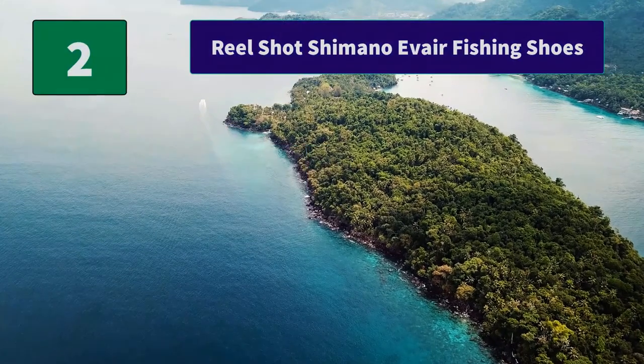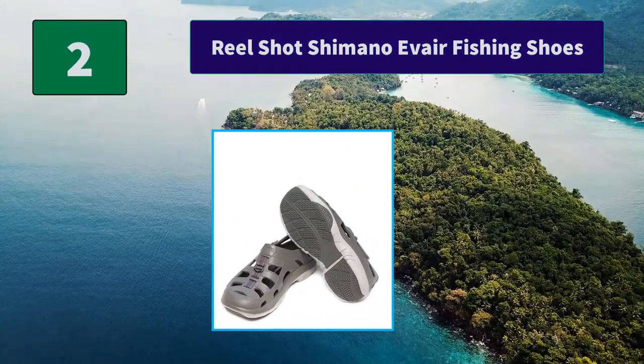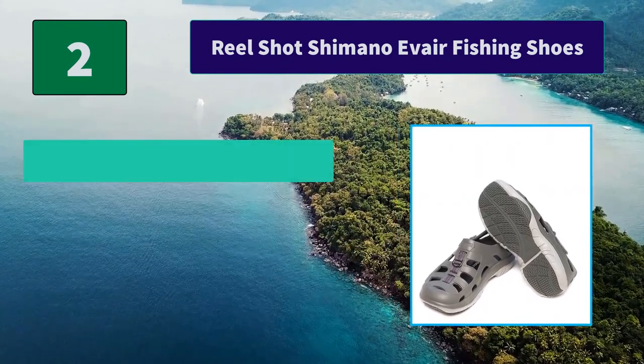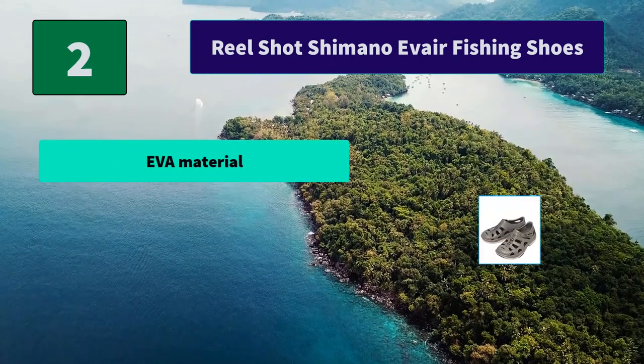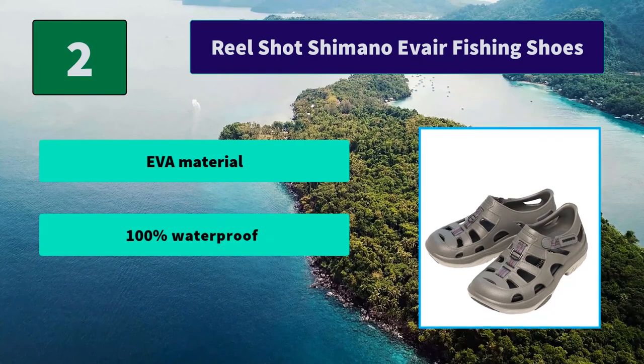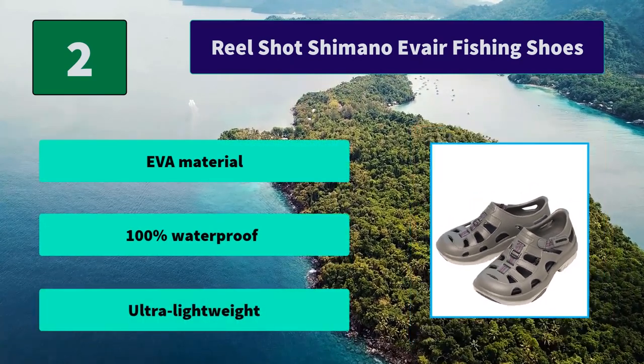Number 2: Reeltshot Shimano Air Fishing Shoes. Designed with an ergonomic arch and a one-piece molded EVA material that absorbs heel shock and reduces foot fatigue. Usable in various marine applications such as fishing, boating, and kayaking. Main features include EVA material construction, 100% waterproof design, and an ultra lightweight build.